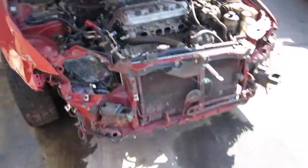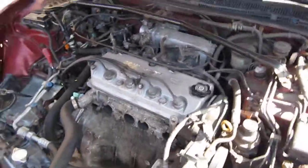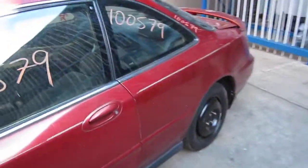Hello and welcome to Tom's Foreign Auto Parts video portion of our inventory. Here we have a 1997 Acura CL. It has a 2.2 liter Federal Emissions engine. It also has a 5 speed manual transmission, cruise control, anti-lock brakes, and is also front wheel drive.